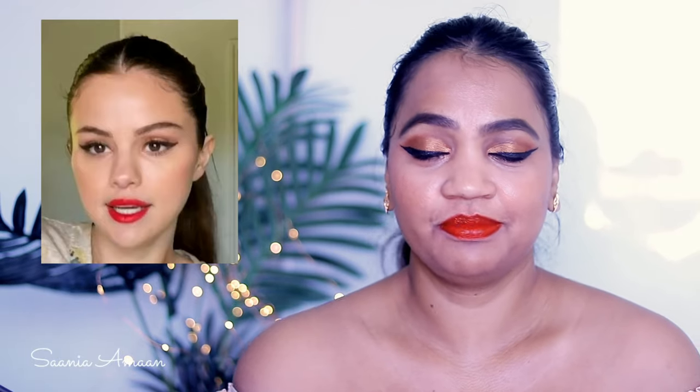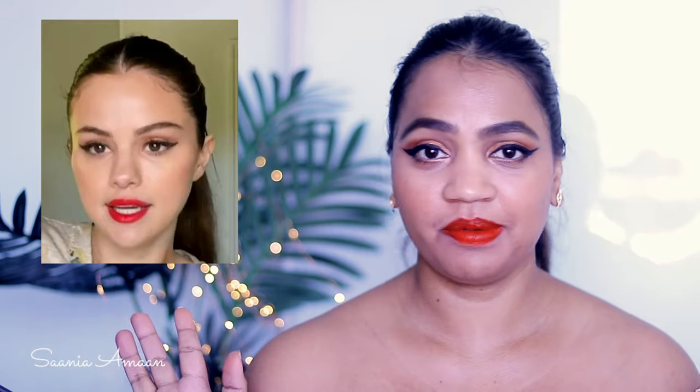Hey guys, welcome back to my channel, it's me Sanya Oman. Today I've got to recreate this beautiful makeup look inspired by Selena Gomez. She has been everywhere after her makeup line Rare Beauty was released, but it's still not available in Australia, so I thought to create this look using affordable products instead.